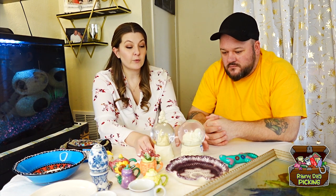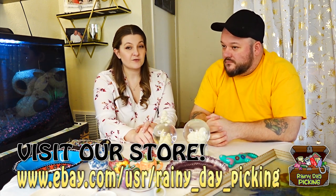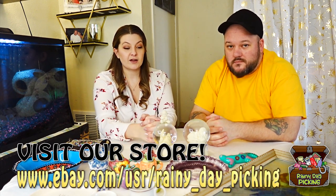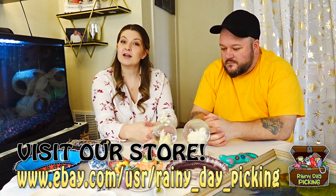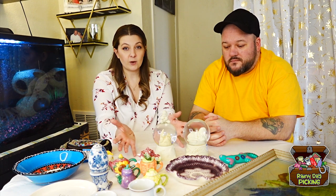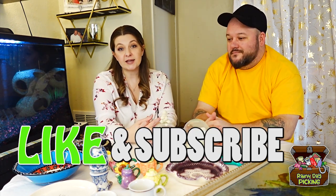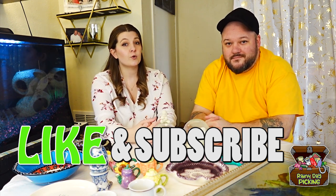I never thought when I started thrifting and learning all the names that I'd find a Snow Baby or any Fenton pieces, but I ended up finding two of each — so it was really great. We enjoy this picking life and we love for you to come along. Don't forget to like and subscribe and turn on your notifications so you know when a new video comes out.